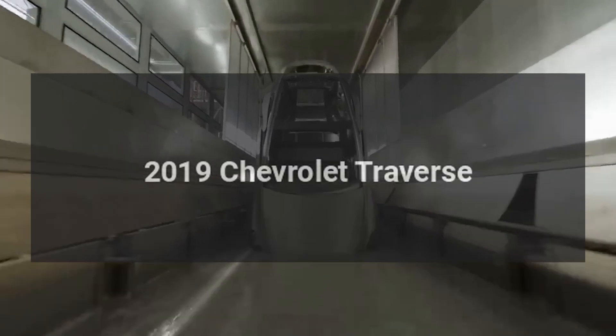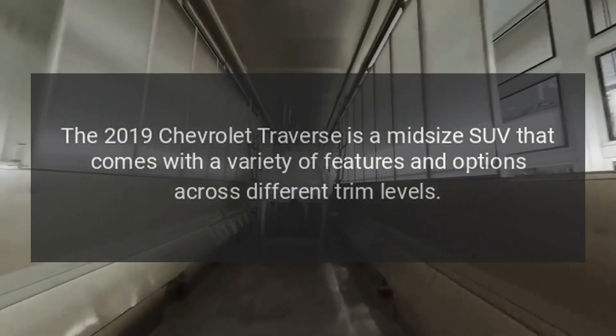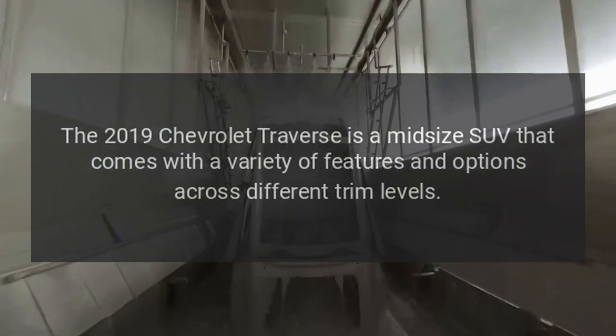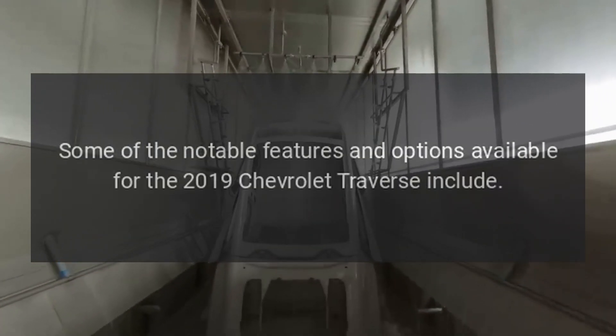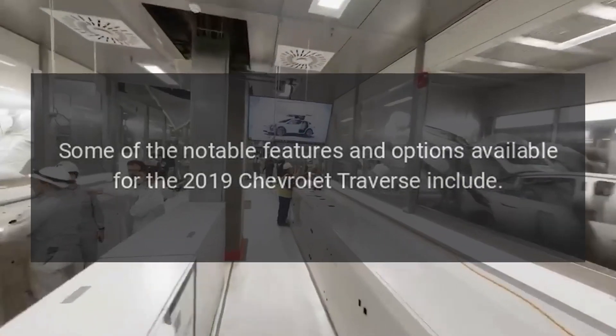The 2019 Chevrolet Traverse is a midsize SUV that comes with a variety of features and options across different trim levels. Some of the notable features and options available for the 2019 Chevrolet Traverse include the following.